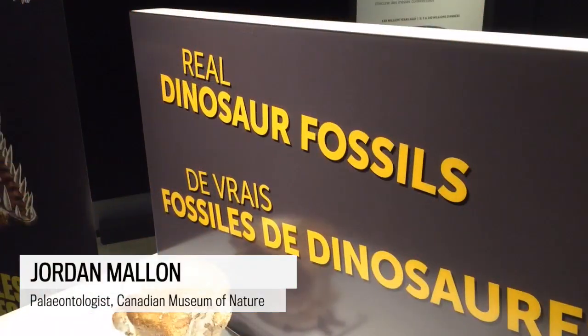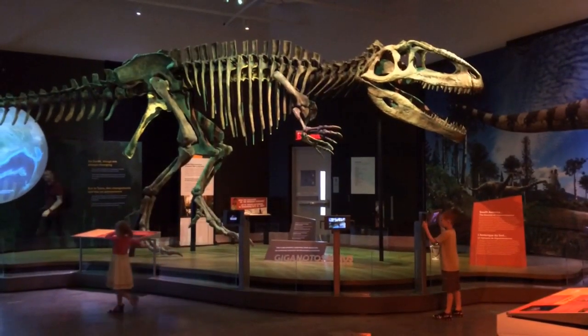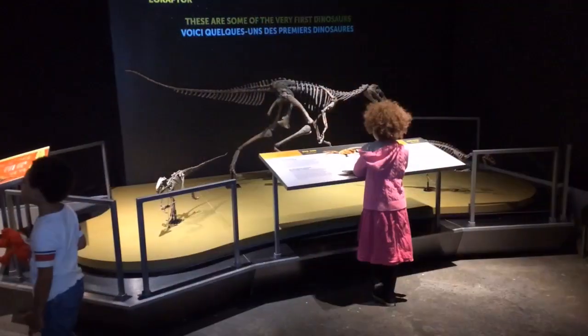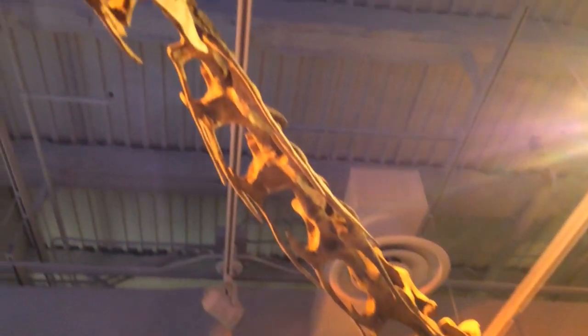What we have here is an exhibit opening on June 11th called Ultimate Dinosaurs, which is an exhibit featuring dinosaurs from South America, from Africa, from Madagascar — from the Southern Hemisphere generally. These are animals that we don't normally get to see here in North America, certainly not in Ottawa. So to have that here now is a real treat for our visitors, and certainly for me too as a paleontologist.